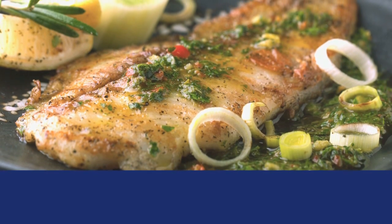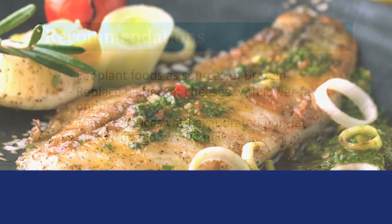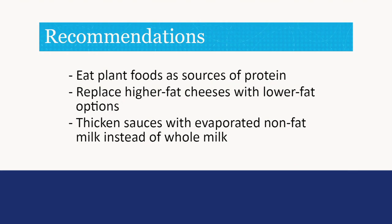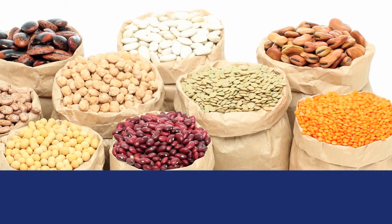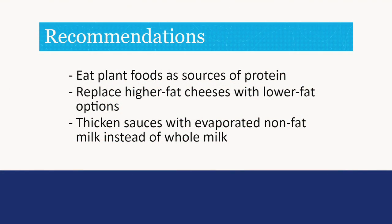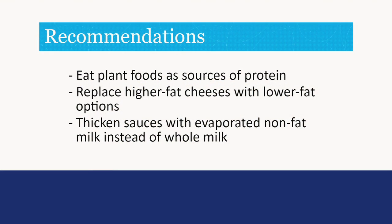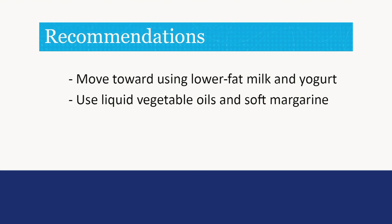The American Heart Association recommends Americans eat at least two servings of fish a week. Try eating plant foods as sources of protein, including soybeans, pinto beans, lentils, and nuts. Replace higher fat cheeses with lower fat options like reduced fat, feta, and part skim mozzarella. Thicken sauces with evaporated nonfat milk instead of whole milk, and move towards using lower fat milk and yogurt. Start with 2% products, then move to 1% and finally to fat-free to adjust to the new taste.